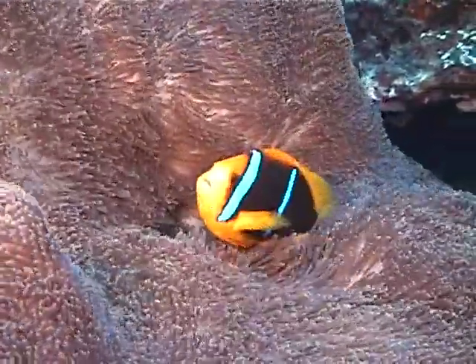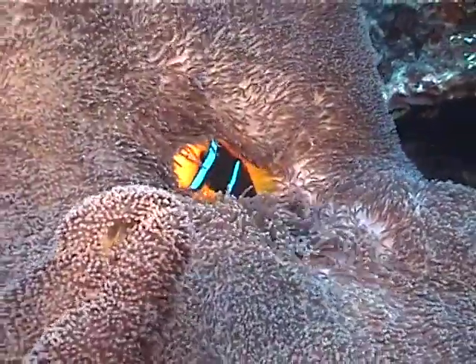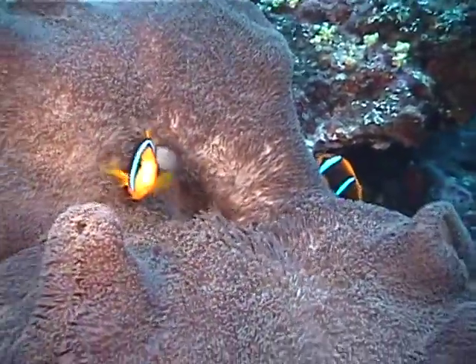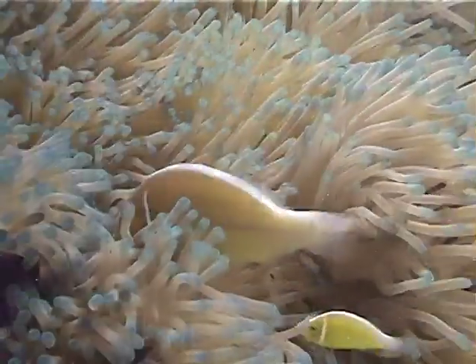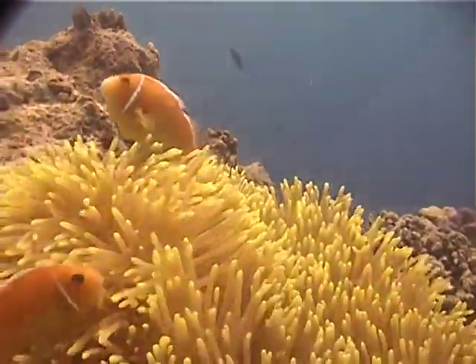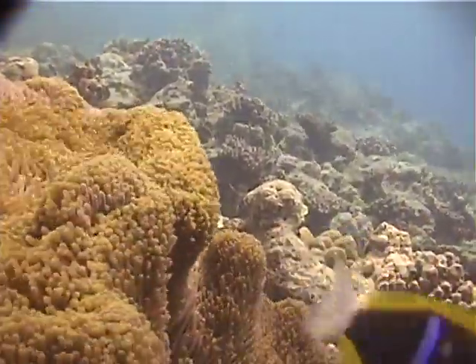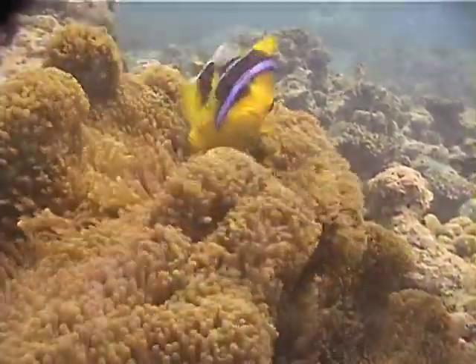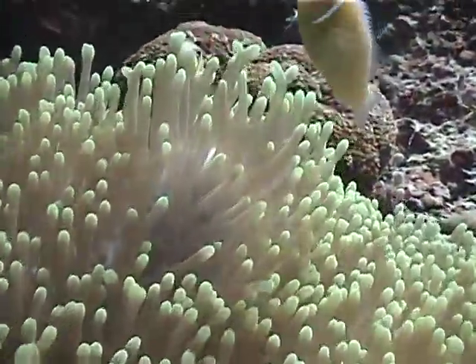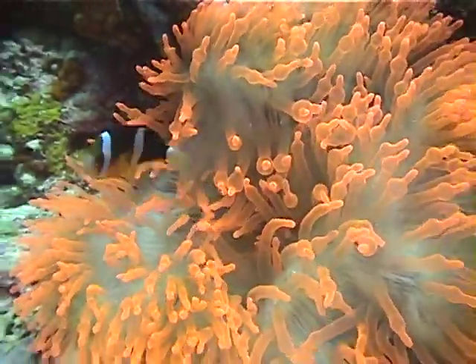The anemone's brightly colored tentacles are poisonous to most fish, but not to these little guys who use the anemone for protection. Here's an extremely rare finding — a red anemone.